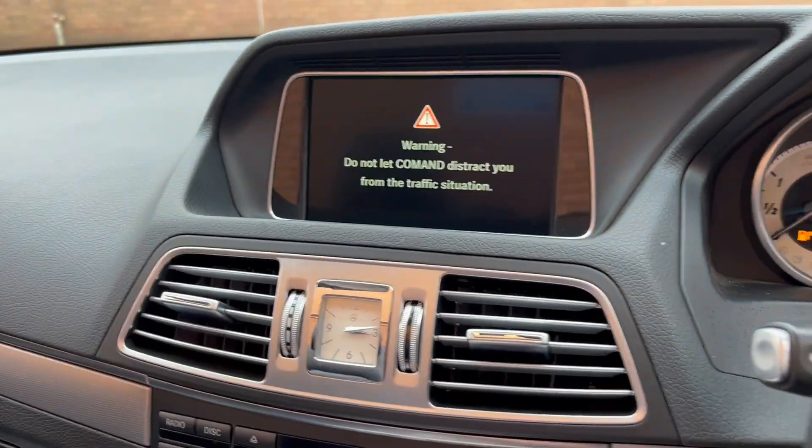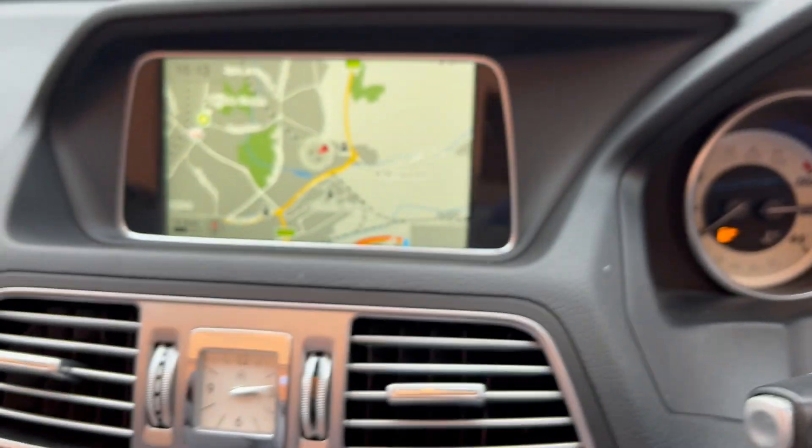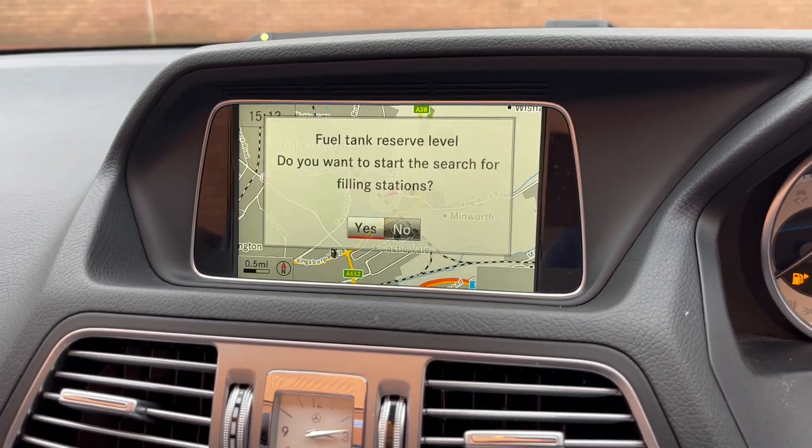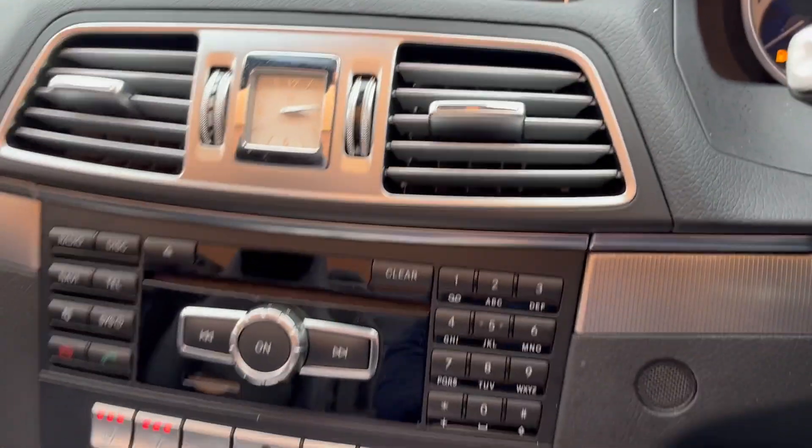Got cruise control and paddle shift on the gearbox, navigation, Bluetooth connectivity. Oh, this has air scarves as well in this car.